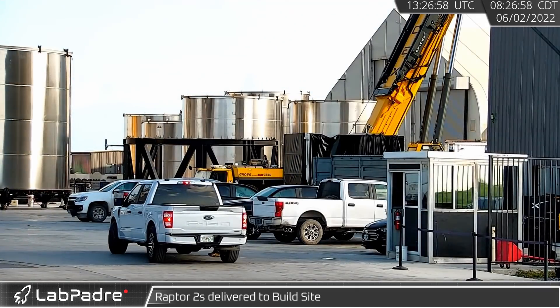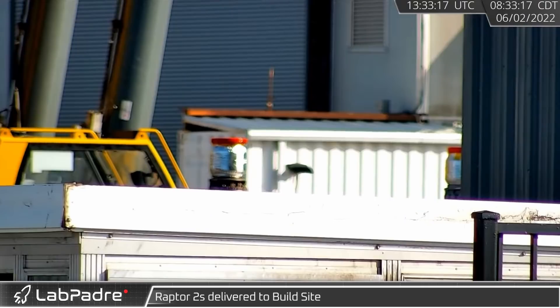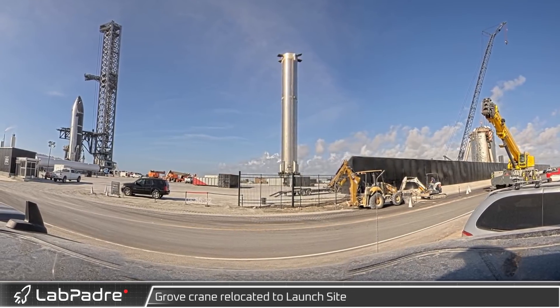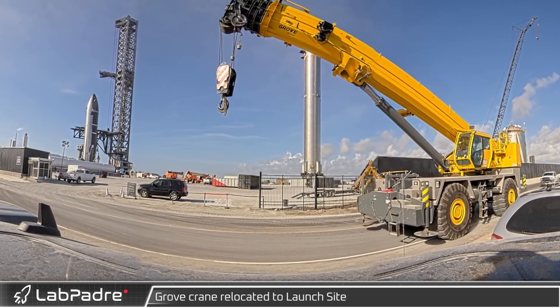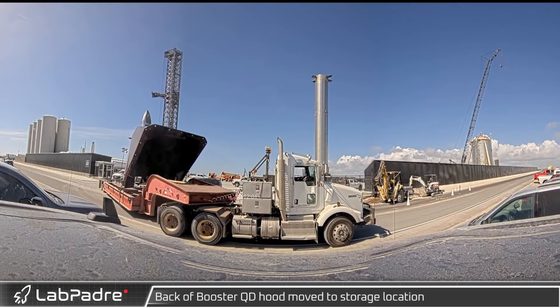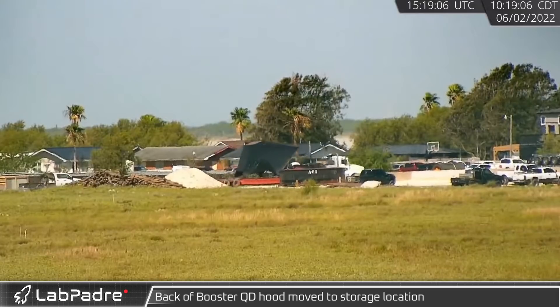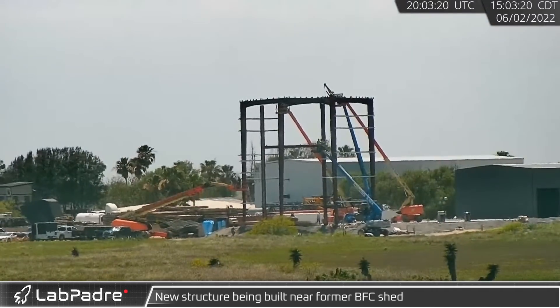Early Thursday morning the Raptor truck returned — as the cover was pulled back, we saw that two new Raptors had arrived at Starbase. The rapid pace of development at Starbase means equipment is always moving around, like a grove crane that relocated to the launch site. Meanwhile, the rear hood of the booster quick disconnect was moved from the launch site to the crane yard. Yet another new building is going up, this one next to the crane yard, and it appears to be significantly taller than the other buildings in the area.